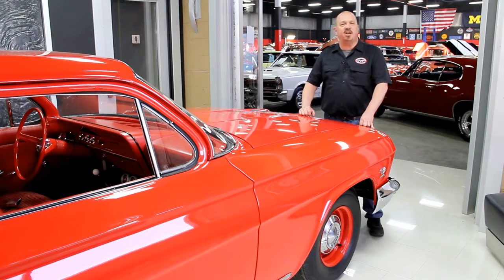Also, make us one of your favorites on your computer, because you need to check us out often — we've always got something cool going on here. One of the things that people always ask is, where do you get all these cool muscle cars?